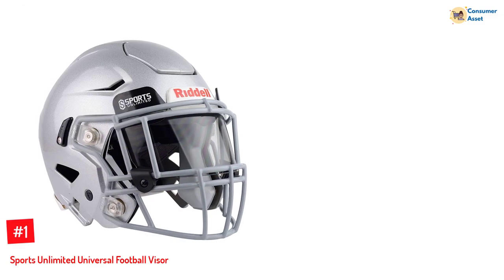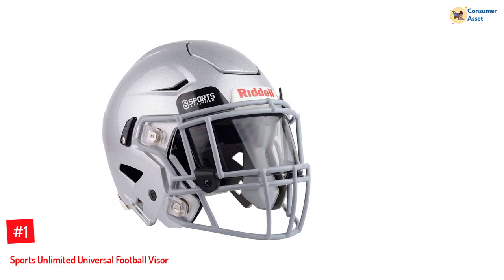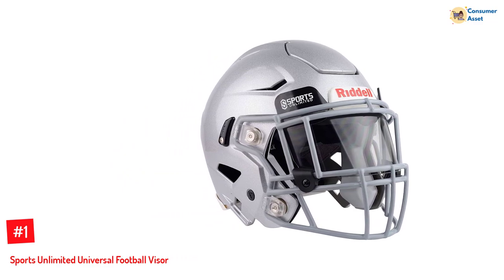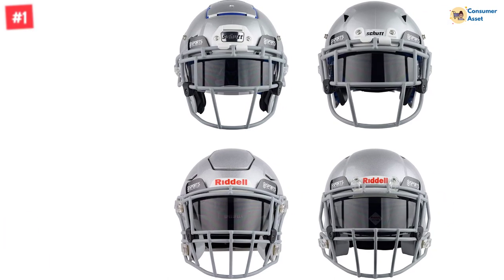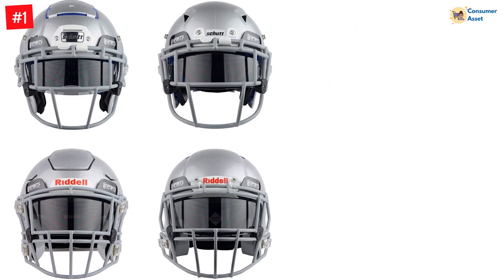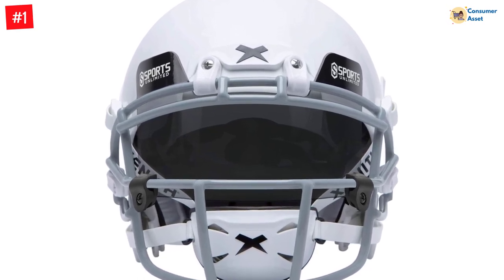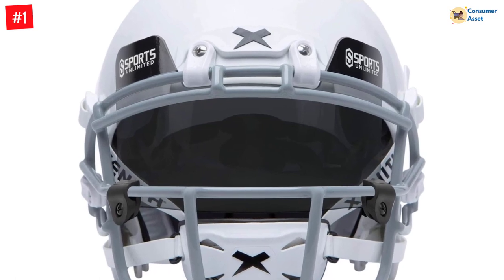Number 1: Sports Unlimited Universal Football Visor. If you're looking for a visor that is compatible with various helmets, including Schutt and the Riddell Speed Flex, this one with a no-tab design is one of the best football visors you can consider. It has an anti-fog coating that helps you get a clear view of the field and optimize your performance every time. The football helmet visor is scratch-resistant and easy to install. The no-tab design ensures compatibility with all football helmets, including Schutt helmets with twist-release bumpers and the Riddell Speed Flex.